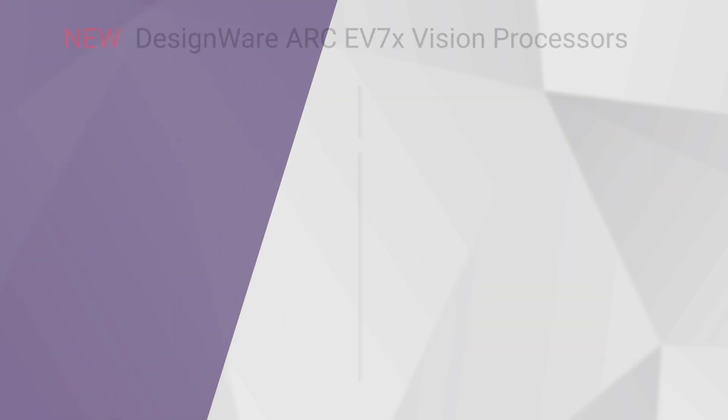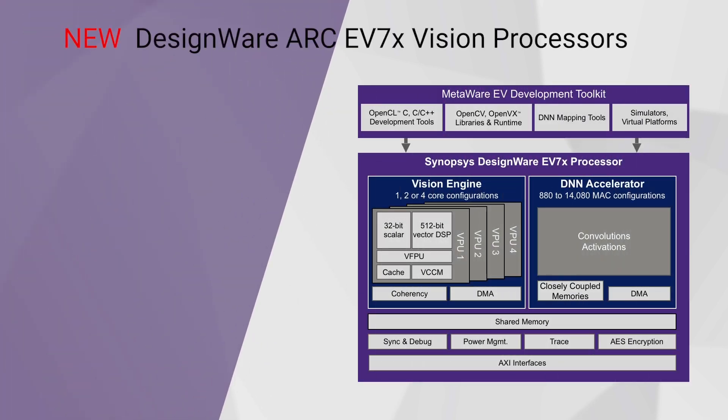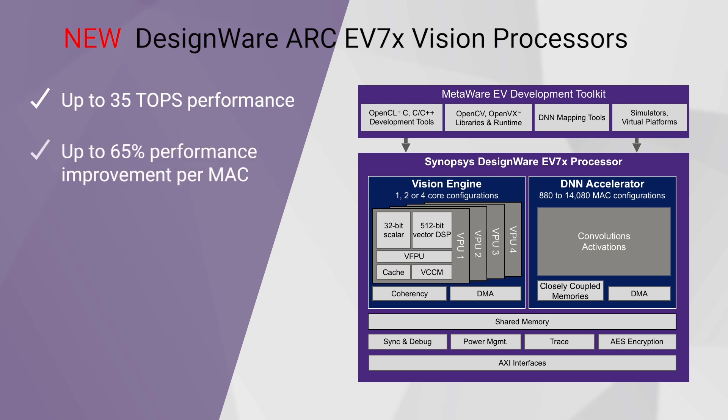To address all of these pressure points for larger neural network accelerators, we've developed the EV7X and its fourth generation deep neural network engine, which can scale from 880 to up to 14,080 MACs. This is made possible because we put a lot of effort into improving utilization and performance, bandwidth, and power.